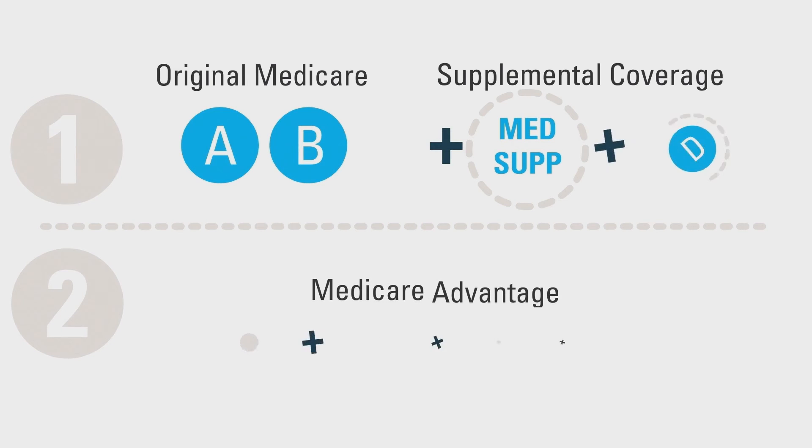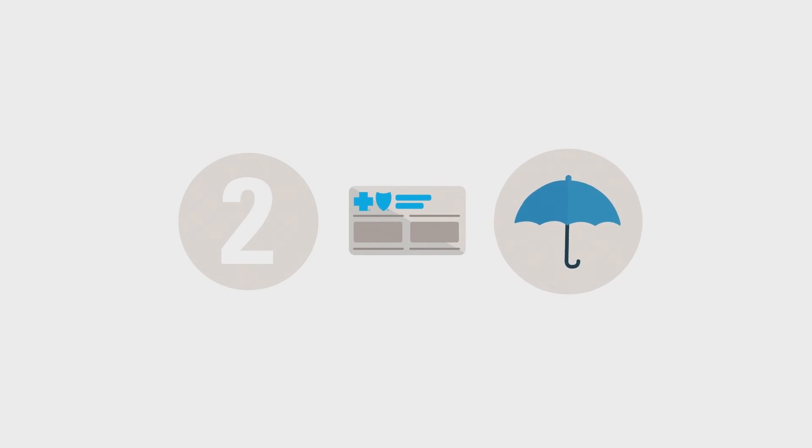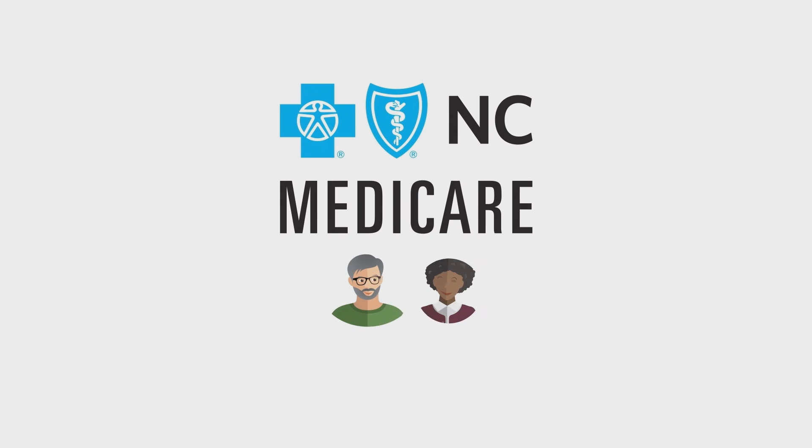Each plan has its benefits, depending on your needs. Path 1 allows you to see any Medicare-accepting provider nationwide — a great option for those who travel often or who prefer this flexibility. Path 2 provides the convenience of all-in-one coverage under one plan. Many Medicare Advantage plans also offer coverage at a lower overall cost than Path 1. By using doctors and hospitals within the network, the plan is able to pass on additional savings to you.